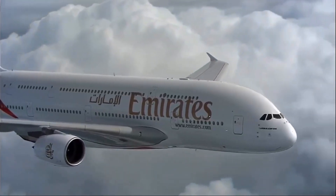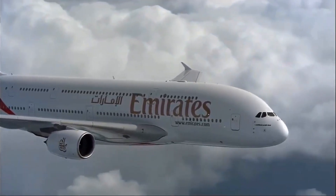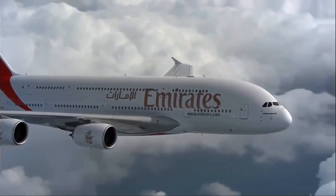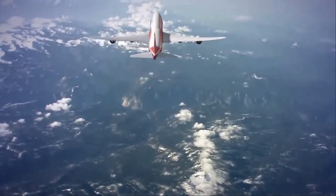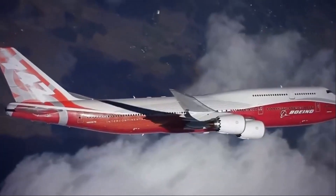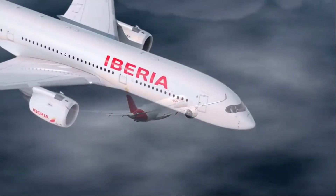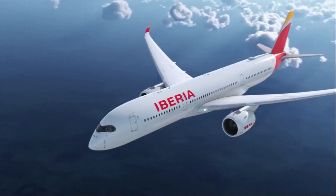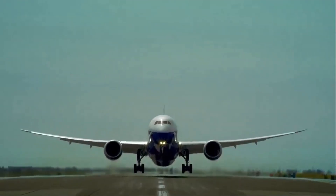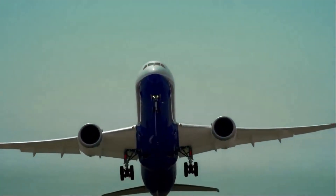In conclusion, these top 5 fastest commercial planes are a testament to the incredible advancements that have been made in aviation technology over the past few decades. They offer speed, efficiency, and comfort, allowing airlines to transport passengers and cargo more quickly and efficiently than ever before.